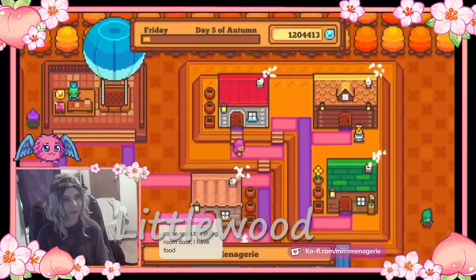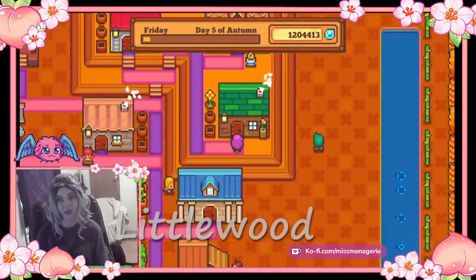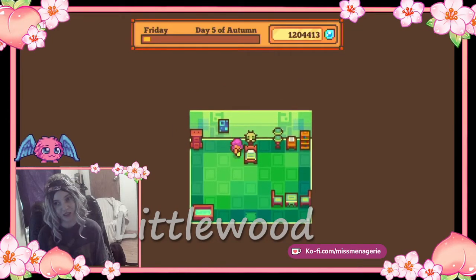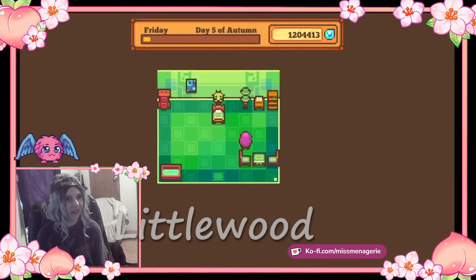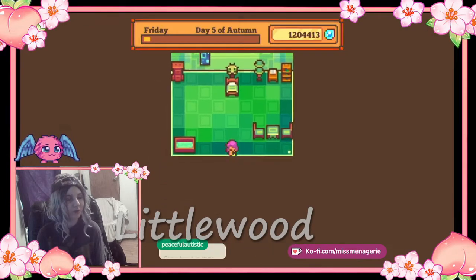And then we have my least favorite character's house. This is Bubsy's house. Bubsy is very arrogant. He doesn't like anybody but himself. Actually, he does have a crush on Maximilian, who's my husband. So, another reason I don't like him — I'm just kidding. So this is his house. It's green and it's also kind of nature themed because he's actually a bird. He's like a bird person.